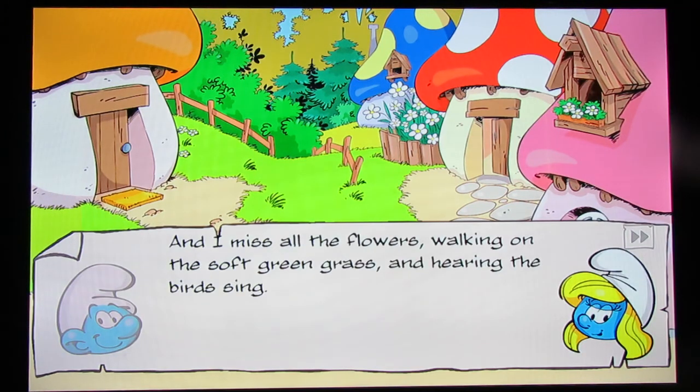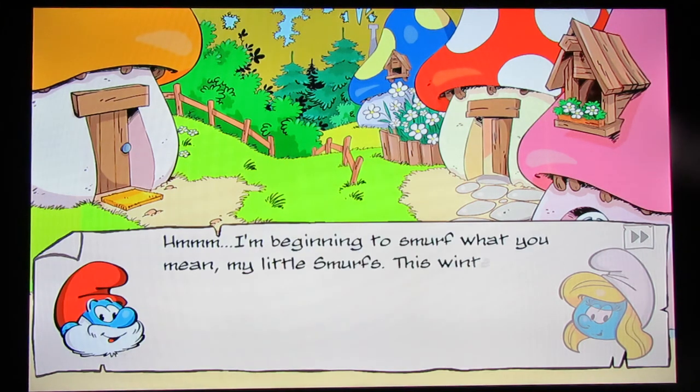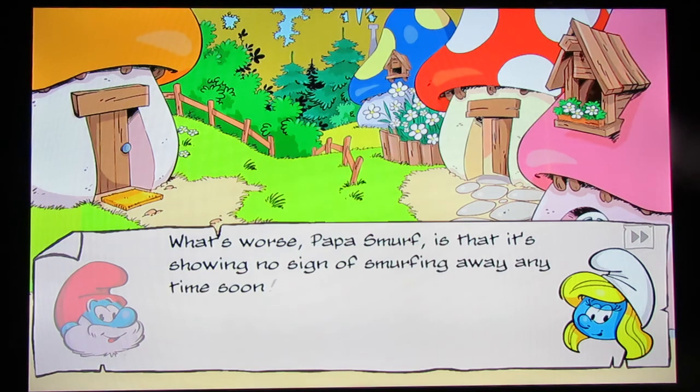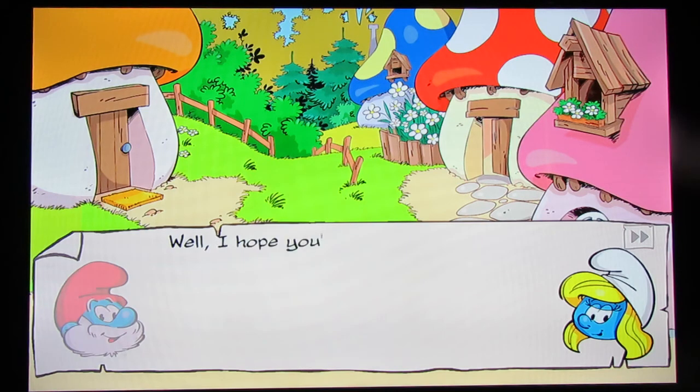'And I miss all the flowers, walking on the soft green grass and hearing the birds sing.' 'Yeah, but at least you get to see the rabbits. Maybe those birds are just a little too cold and hungry these days to feel like singing.' 'I'm beginning to smurf what you mean, my little smurfs. This winter has been a rather long one.' 'What's worse, Papa Smurf, is that it's showing no sign of smurfing away anytime soon.' 'Well, as I always say, when the smurfing gets tough, the smurfs get smurfing. I just had a smurf-tastic idea!'